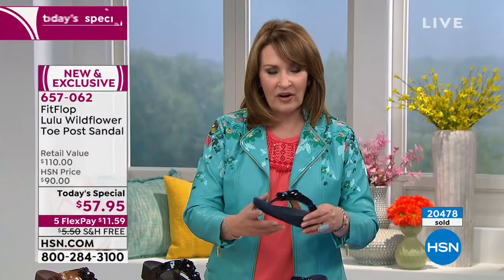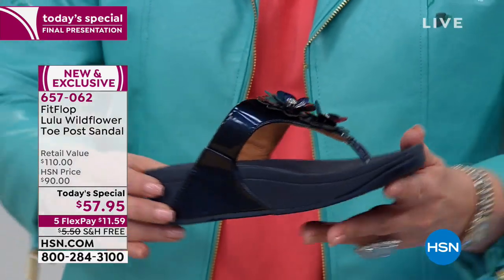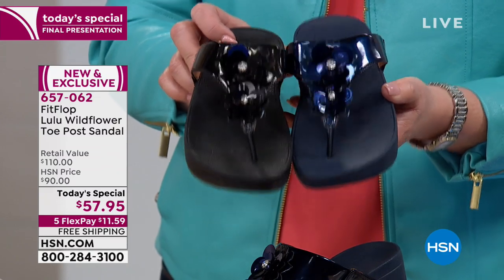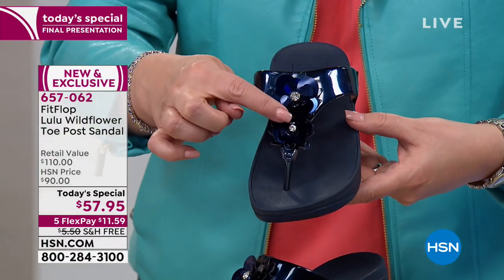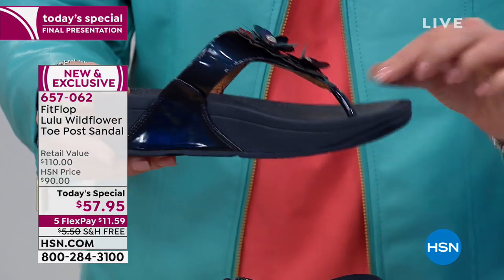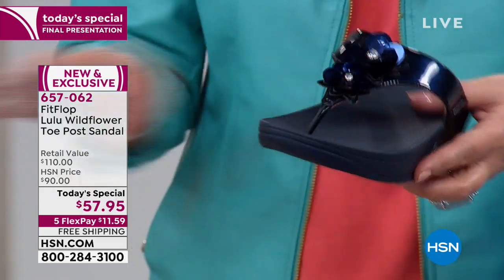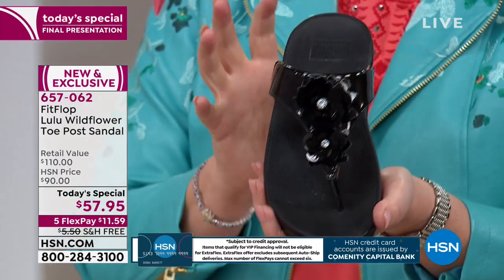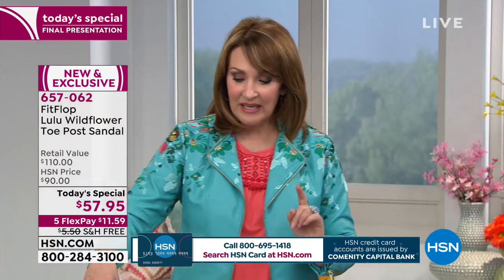Here is the black Lulu Wildflower — the detail is multi-dimensional, they are really pretty. And here's the navy: it's a beautiful deep midnight navy blue with a little bit of jewel detail in the center of that dimensional flower. The toe post is as comfortable as you could ever imagine. You get a little bit of lift but all of that incredible support. The black would match everything, and I love that patent finish — it just gives it a little bit more wow. It looks very expensive, normally well over $100, today it's $57.95.